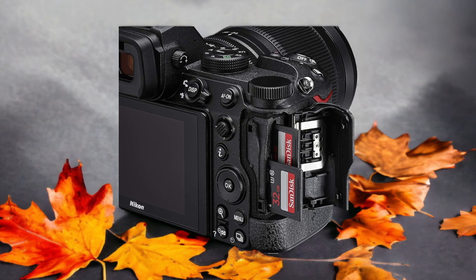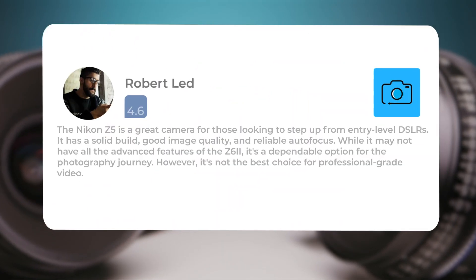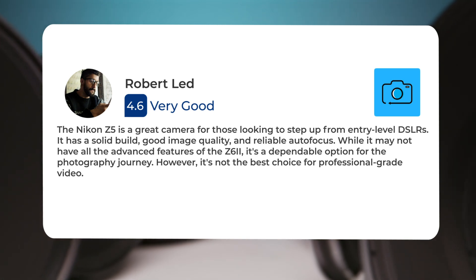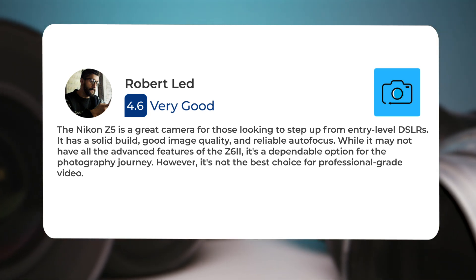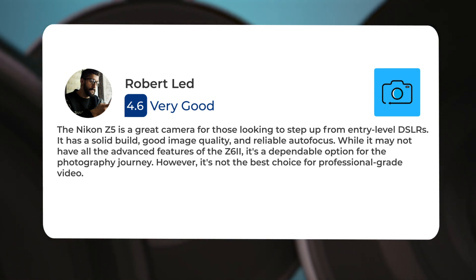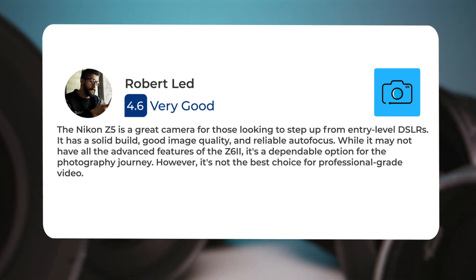Here's what people have to say about the Nikon Z5. The Nikon Z5 is a great camera for those looking to step up from entry-level DSLRs. It has a solid build, good image quality, and reliable autofocus. While it may not have all the advanced features of the Z6II, it's a dependable option for the photography journey. However, it's not the best choice for professional-grade video.